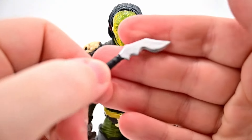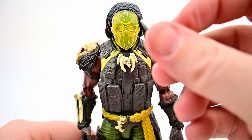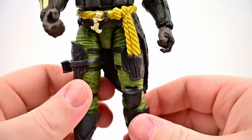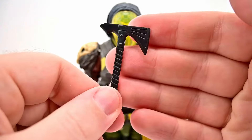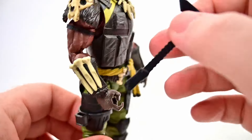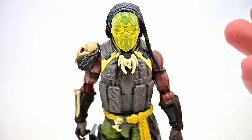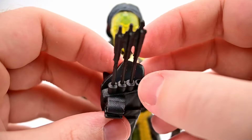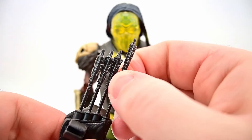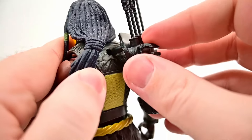For weapons, first we get a kukri knife - a weird shaped knife bent at an angle that looks really cool. It doesn't seem to fit in the thigh holster though. We also get an axe, almost like a hatchet with a nice handle design - that's an awesome weapon and it does fit down in the thigh holster. Then for his main weapon we get a bow and arrow: a quiver with three molded arrows plus a fourth loose arrow you can store in a slot or use with the bow.